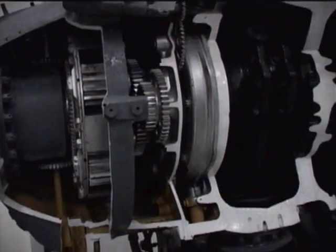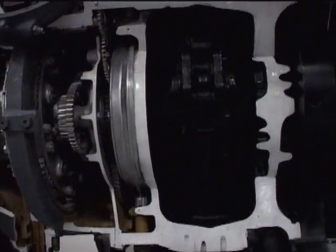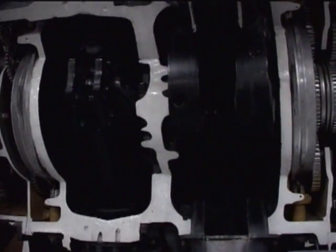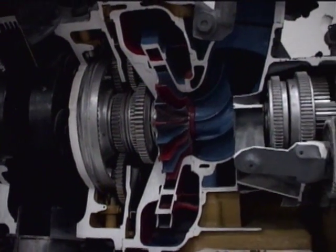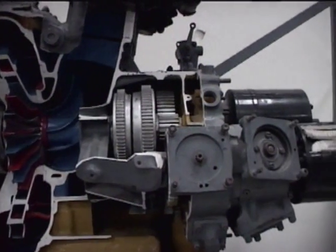It was an engine that would be used in about three dozen different aircraft manufactured in the 1940s and the 1950s. It was used in two of the most famous American fighter planes of World War II: the P-47 Thunderbolt and the Navy's F4U Corsair.